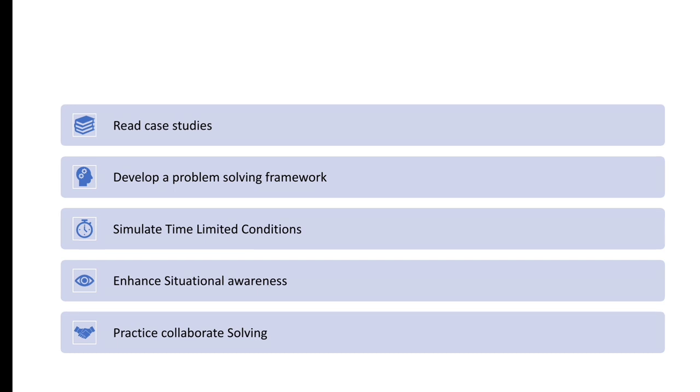Lastly, practice collaborative problem solving. Engage in group activities such as brainstorming sessions or case discussions where you can exchange ideas, learn from others, and develop teamwork skills. Remember, collaboration is essential in McKinsey's work environment. That wraps up my description of the McKinsey Problem Solving Game — an exciting and challenging opportunity to showcase your problem solving skills.